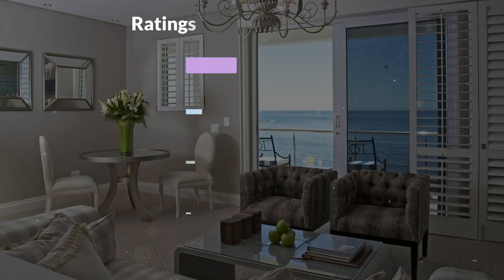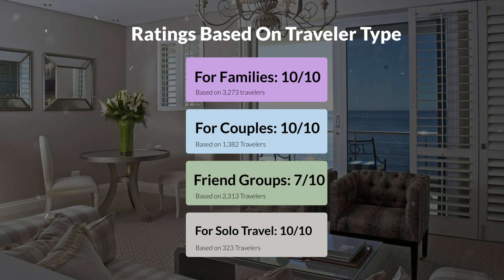Now, let's move on to our personal ratings for this hotel, depending on the type of traveler. For families: 10 out of 10. For couples: 10 out of 10. For friend groups: 7 out of 10. For solo travel: 10 out of 10.